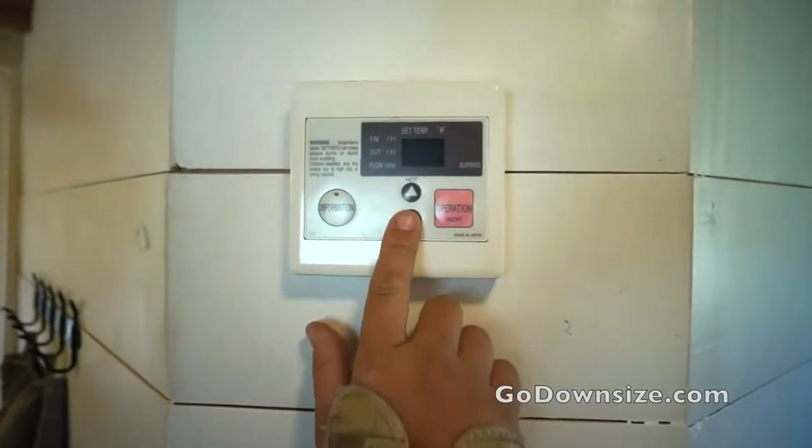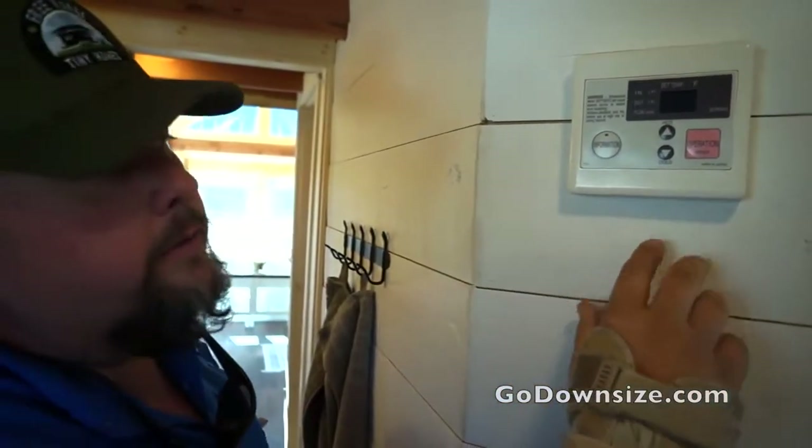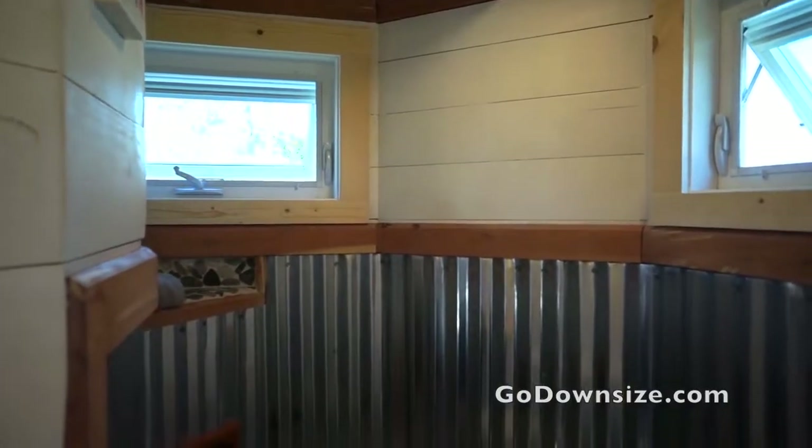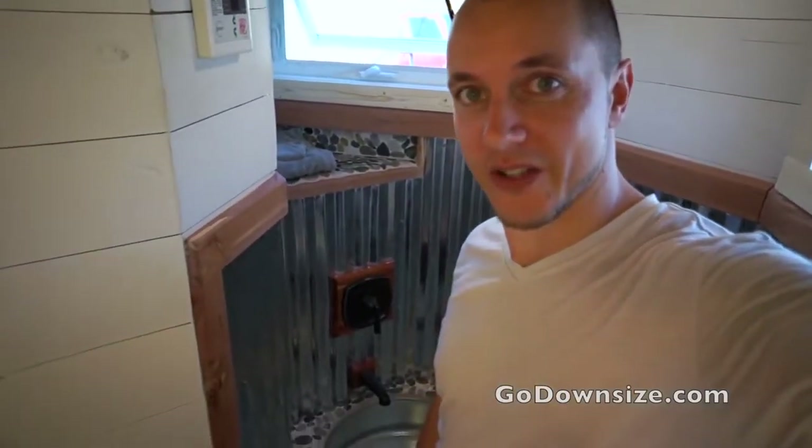This is our hot water adjustment system. We have full 24/7 continuous hot water in this home — we have no hot water tank, which of course saves space. If you have two people taking a shower with a small tank, you'd run out of hot water, so we do continuous flow hot water so that doesn't happen. And a tiny house with a tub — how cool is that?